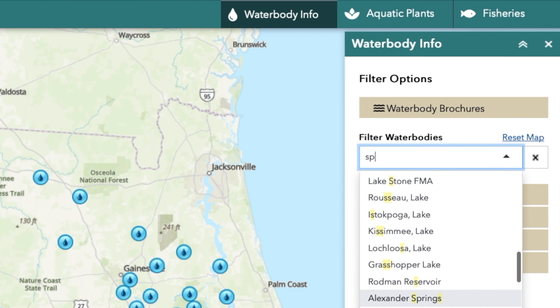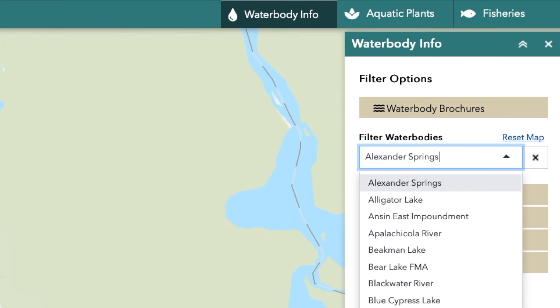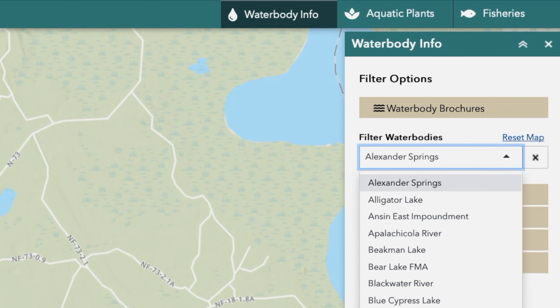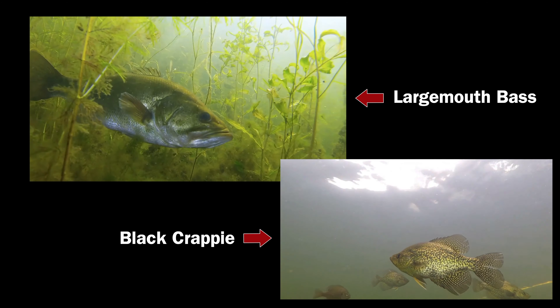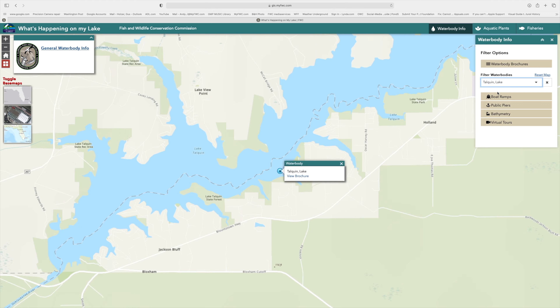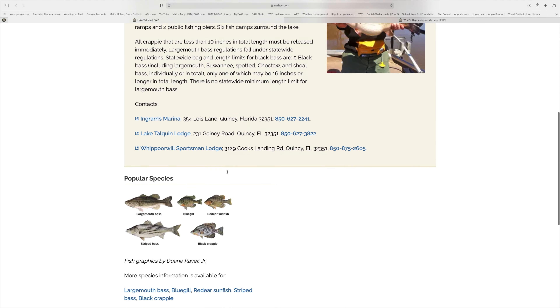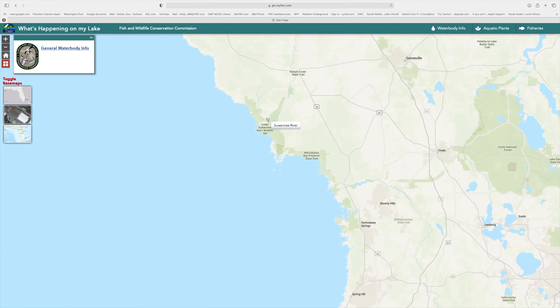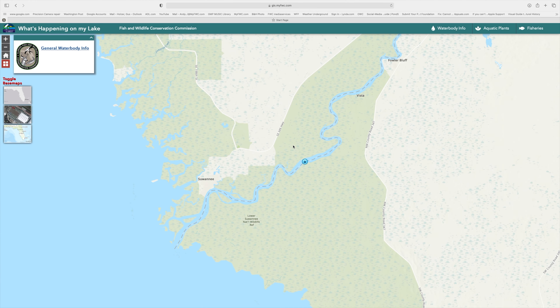There are two ways to search for water body information, such as a general description of the system and the types of fish species living there. You can search by water body name by typing the lake name into the Filter Water Bodies search bar, or you can search by geographic location using the map to zoom into a specific area.